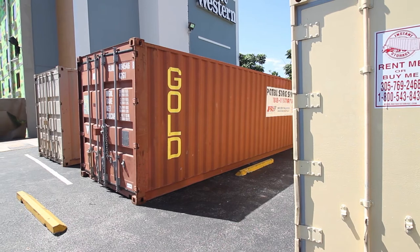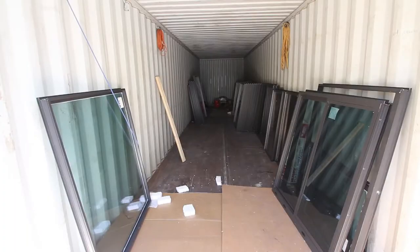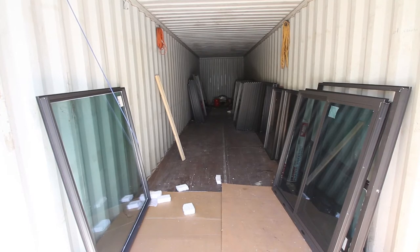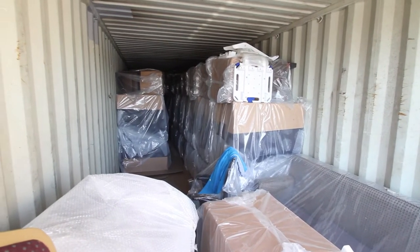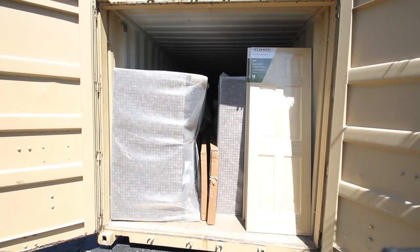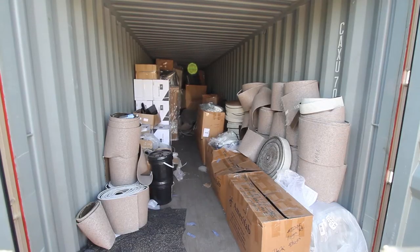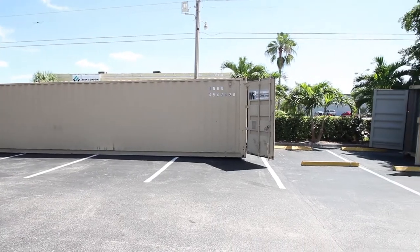We are now looking at all of the FF&E items in these several containers on site, ready to be installed as the contractors need them. These are all Best Western supplied items, approved by the Best Western design team and, more importantly, fully paid for by the property management. This action was taken to make sure that there will be no delays when these items are needed by the crew.